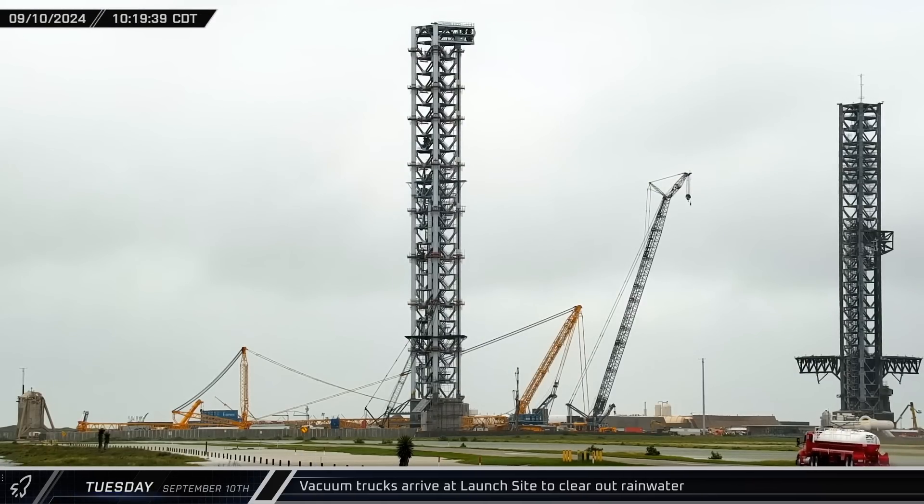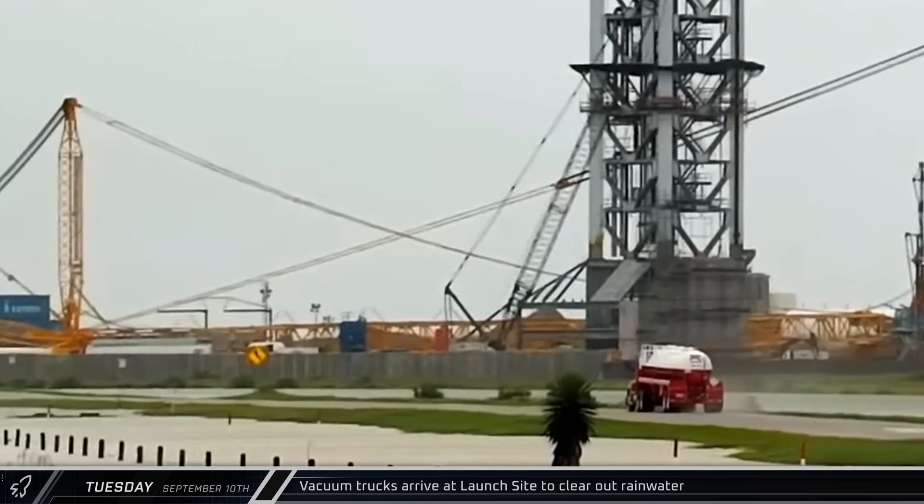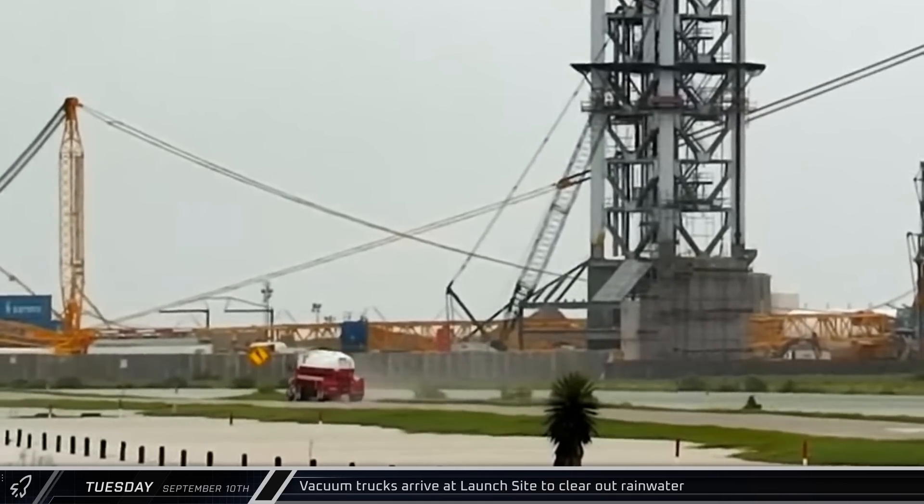Several MOVAC trucks were spotted at the launch site on Tuesday. These water trucks were working to remove the rainwater from the pad area to ensure crews were able to continue working safely following the heavy rains.